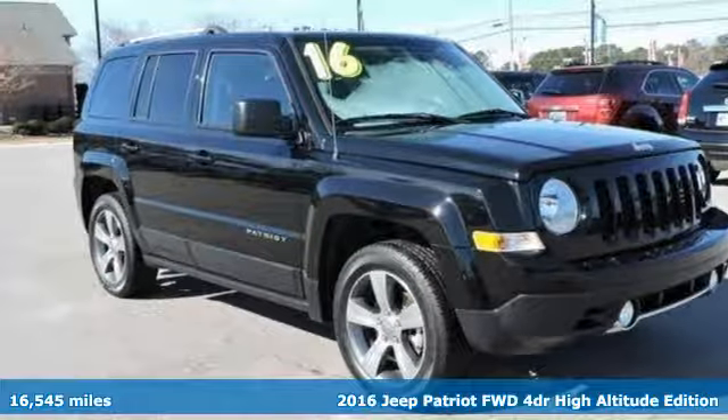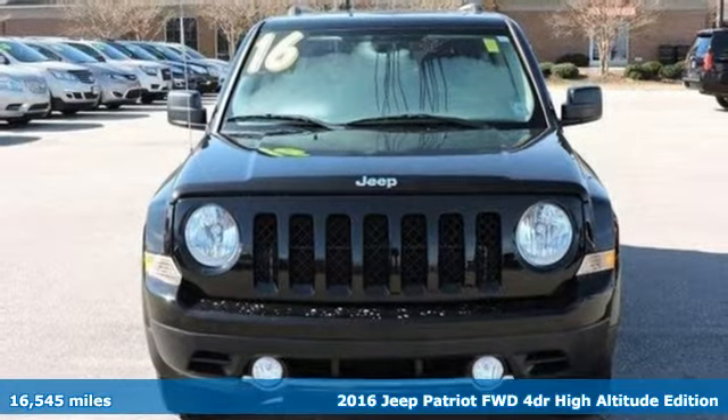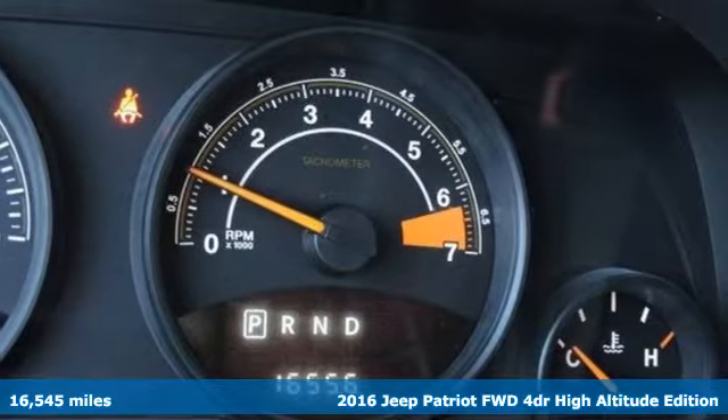It's a 2016 Jeep Patriot. Its aggressive spirit fuels your thirst for discovery at every turn. It comes with all the amenities you need.